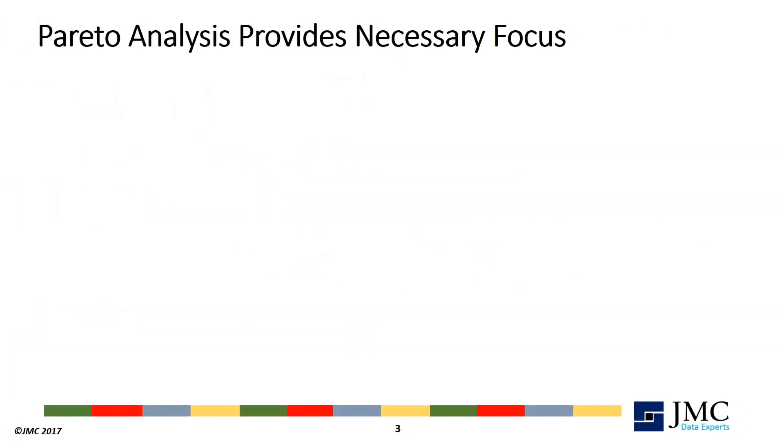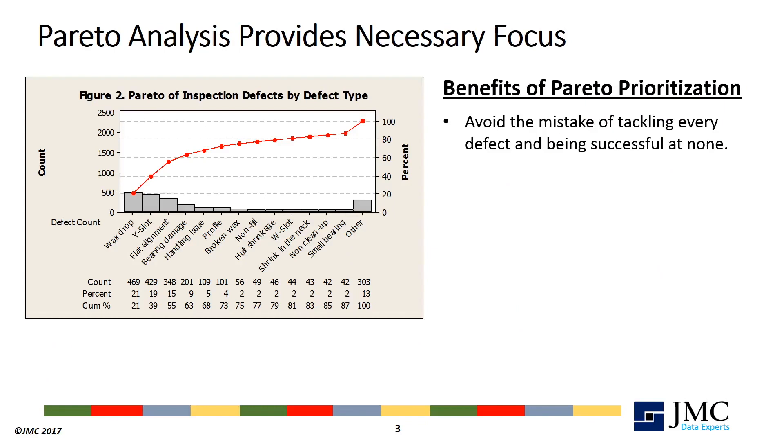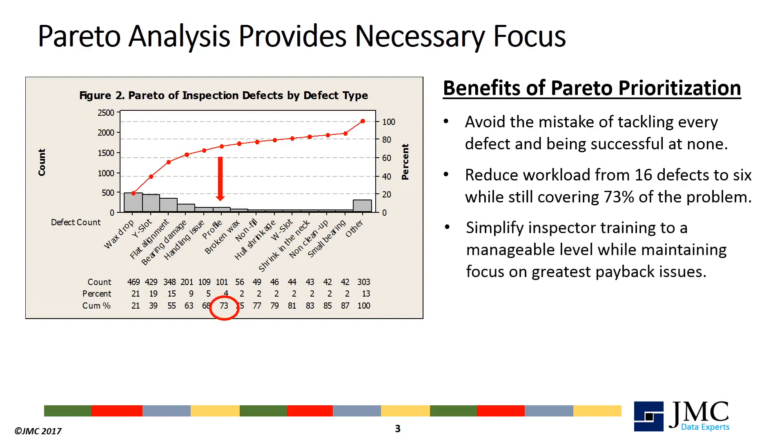The Pareto principle is key to inspection process improvement success. It is easy to fall into the trap of trying to tackle every defect and being successful with none. Hitchener used a Pareto analysis of defect counts to focus on just the top 6 defects instead of all 16, while still addressing 73% of their defect issues. This is especially important in reducing the total project workload because limit samples and inspector training will have to be developed and delivered for each defect.